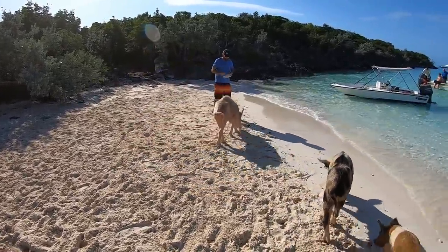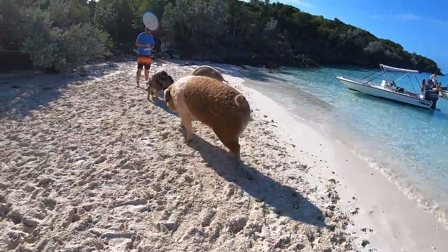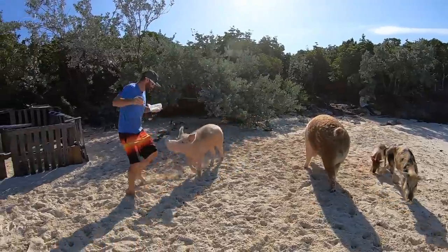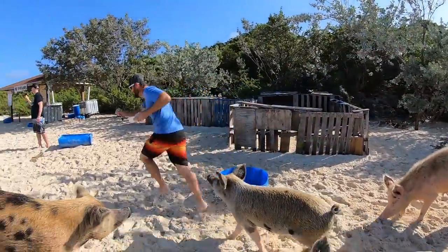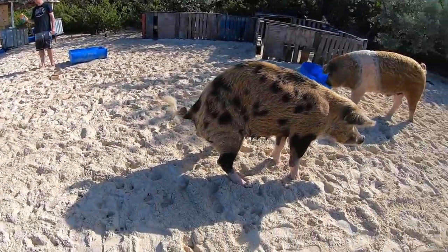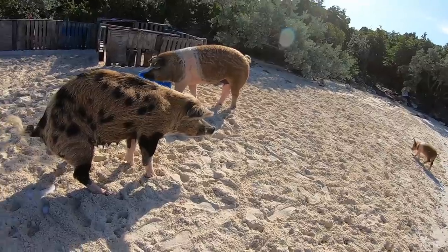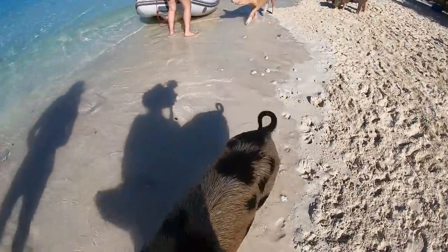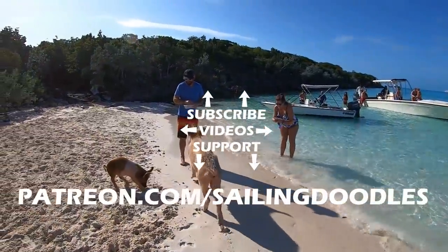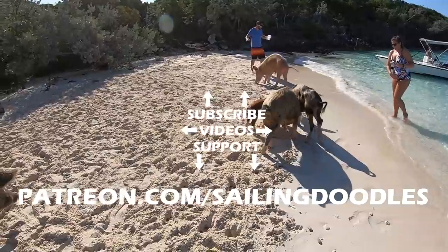The sharks were huge and the group had a lot of fun interacting with them, though it got a bit chaotic with the animals swimming all around us.